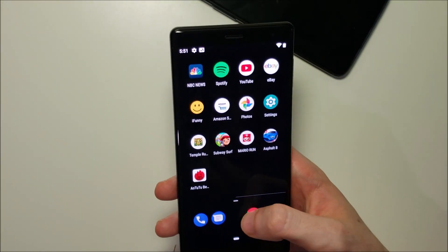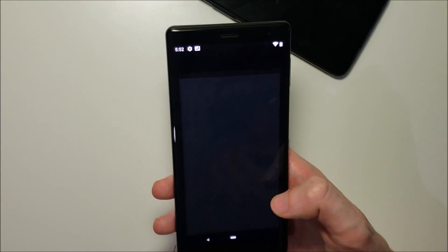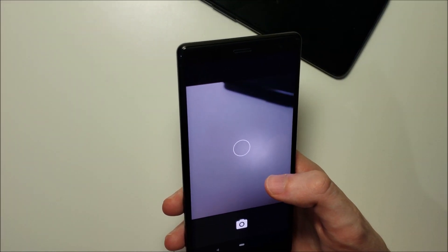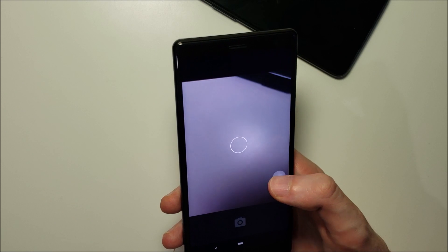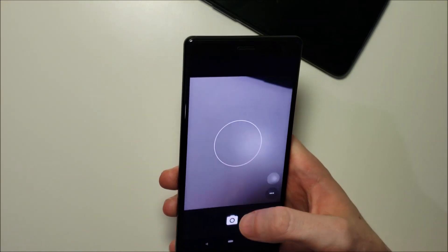Let me show you some limits of it. Bringing up the camera app — as you can see, it's a very very basic camera app, not the typical Sony camera. It's slow and unresponsive.